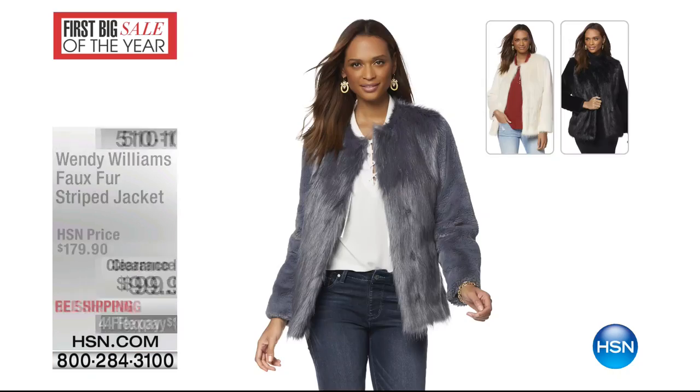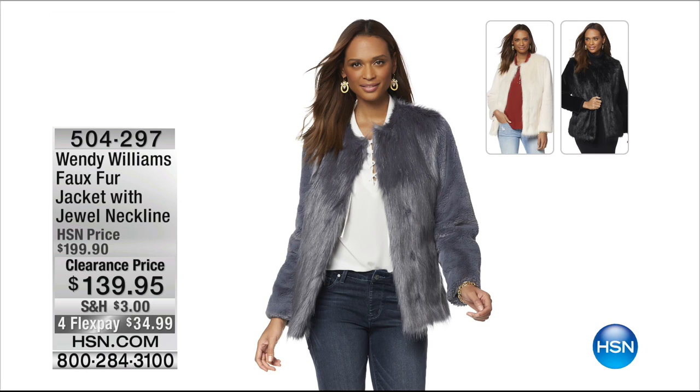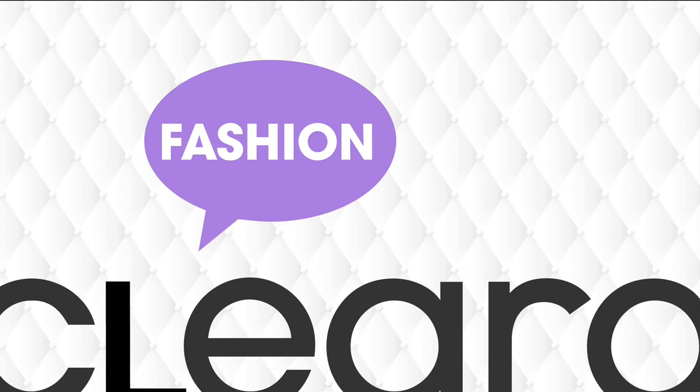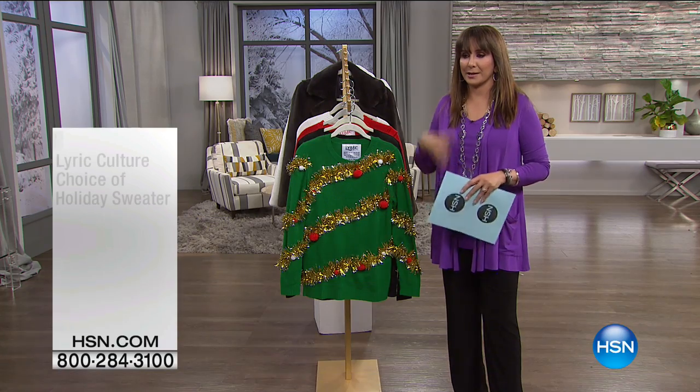I wanted to show you one of the other Wendy Williams creations with faux fur. It's called the faux fur with a jewel neckline — another almost perfect five stars, $60 off in slate blue, ivory, or black. Ivory is your best option, size extra small through 3X. If you already own that, you might be picking it up in another color right now.